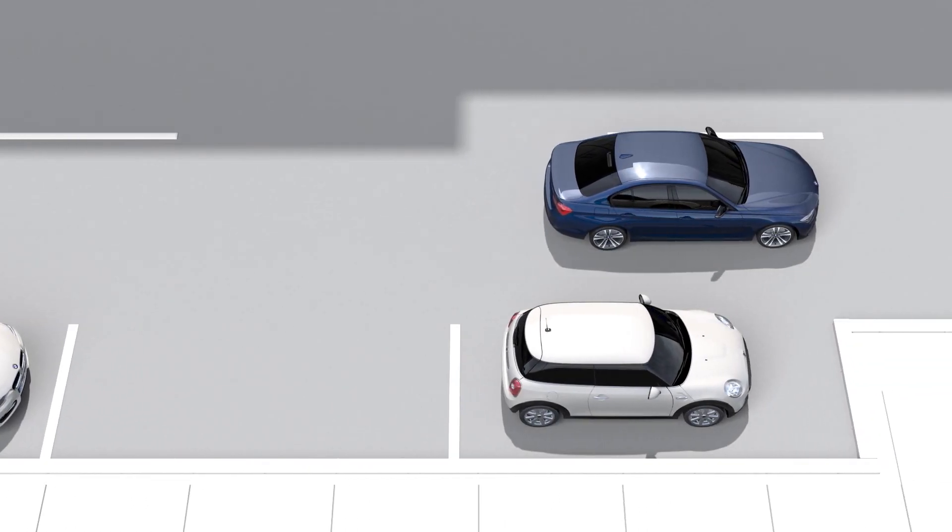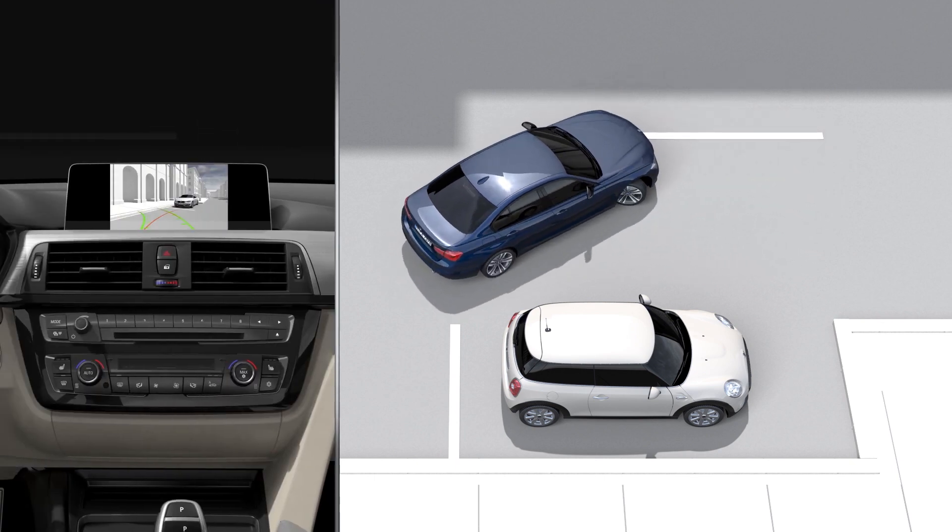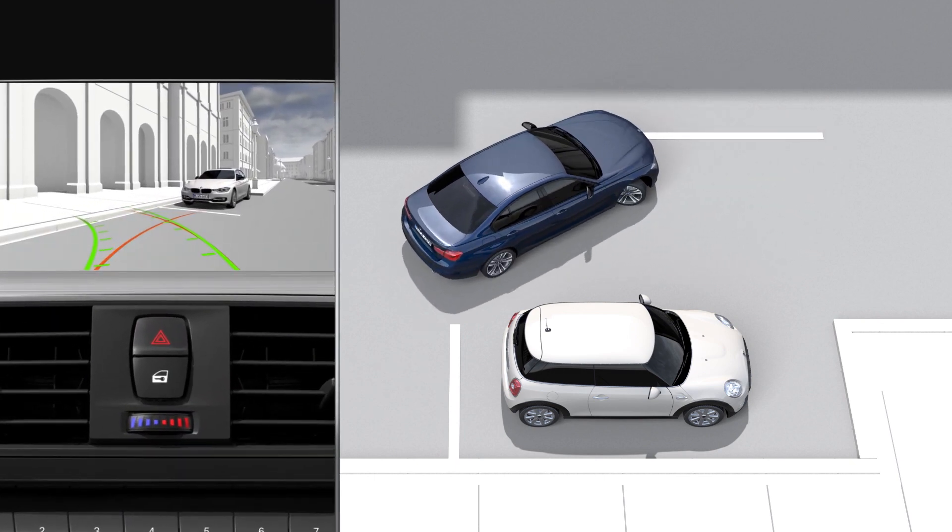The side and top view camera system provides support in a number of traffic situations by allowing the driver to show various camera angles around the vehicle in the control display.